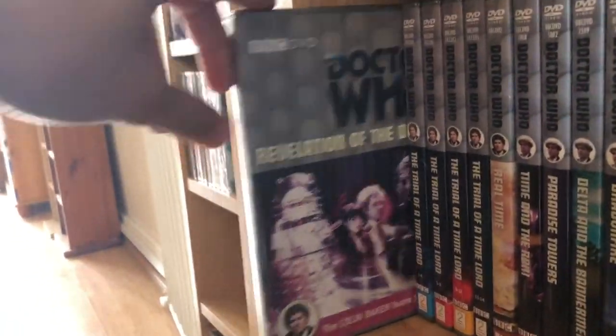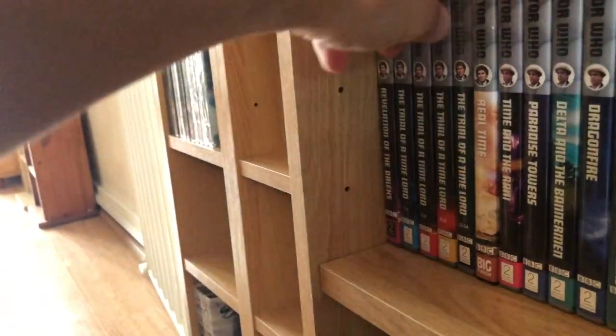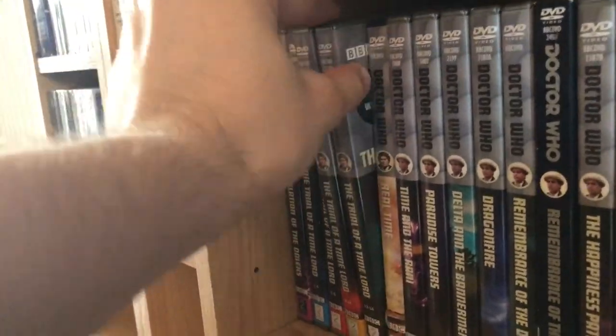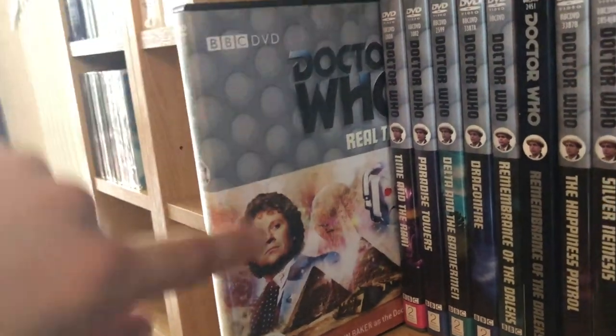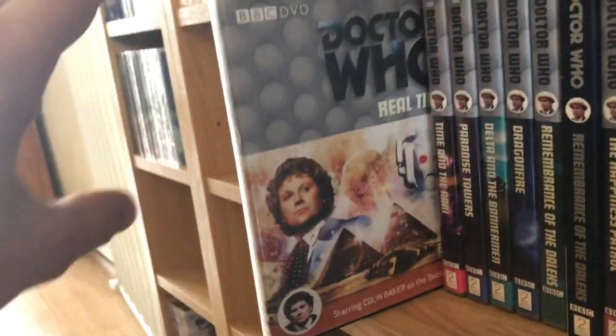Going down to the next shelf: Revelation of the Daleks, the Trial of a Time Lord on individual DVDs — part one The Mysterious Planet, part two Mind Warp, part three Terror of the Vervoids, part four The Ultimate Foe. I'm not too sure why they didn't just put the titles on the spines and have the sticker just say Trial of a Time Lord. Also here is Real Time, a Big Finish webcast that the BBC did an animation for — the animation is very limited but it's a good story.